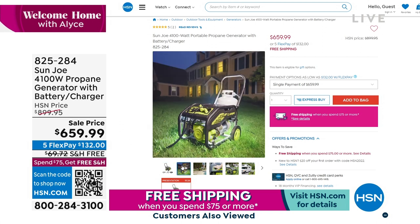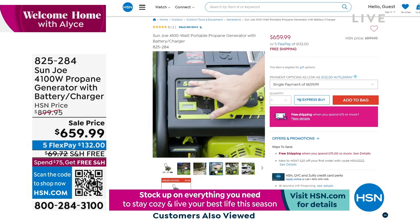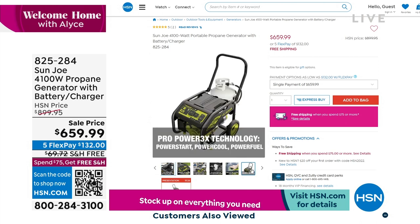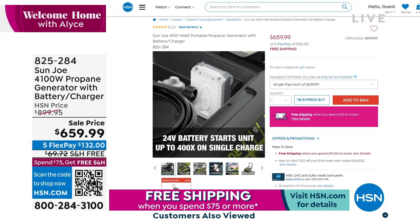Whether you want to use it for a tailgate, an outdoor party, a patio, or in case of emergency, this is going to be a great solution. $659.99 — it is my pick of the entire block, and may be my pick of the month. It's such a clever idea to use propane tanks, which most of us know how to use. Five flex payments and free shipping and handling.